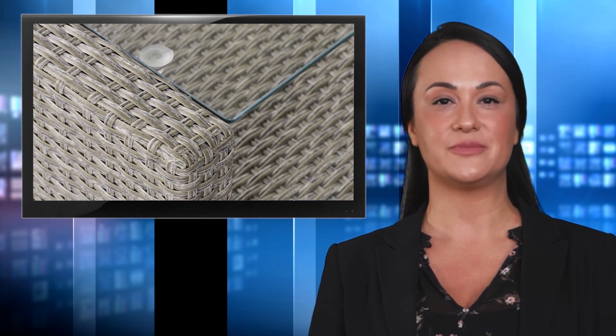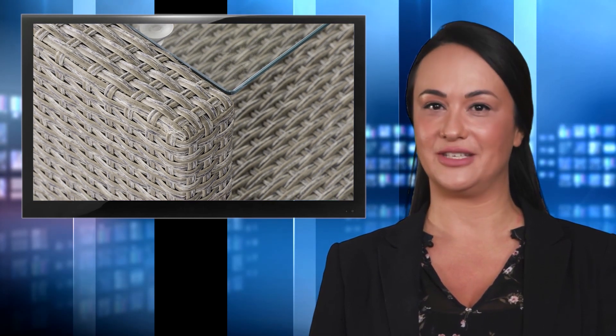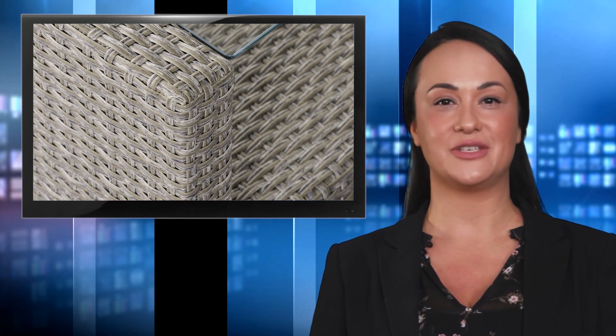Give your backyard a classy, polished seating space with our four-piece conversation patio set. Charming in design, this set features a two-seater sofa, lounge sofa, coffee table, and side sofa chair. Instantly create a cohesive sectional by simply pushing the two-seater sofa and lounge sofa together, or separate them if you want your patio set to cover a larger area of space.